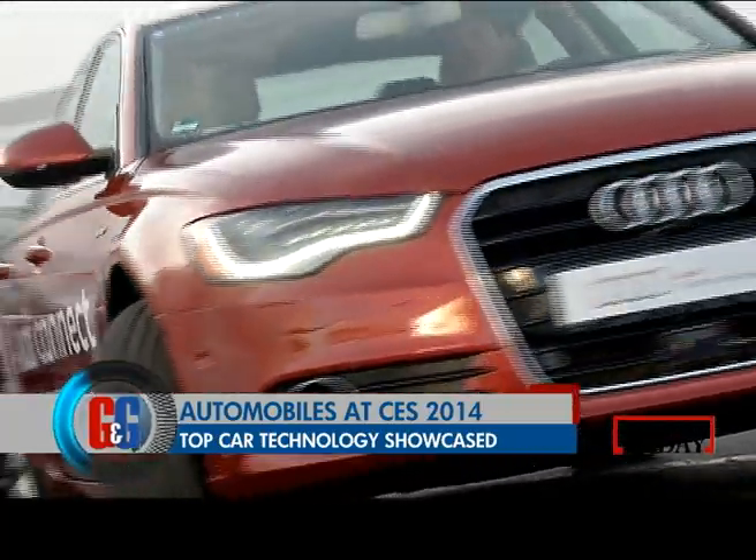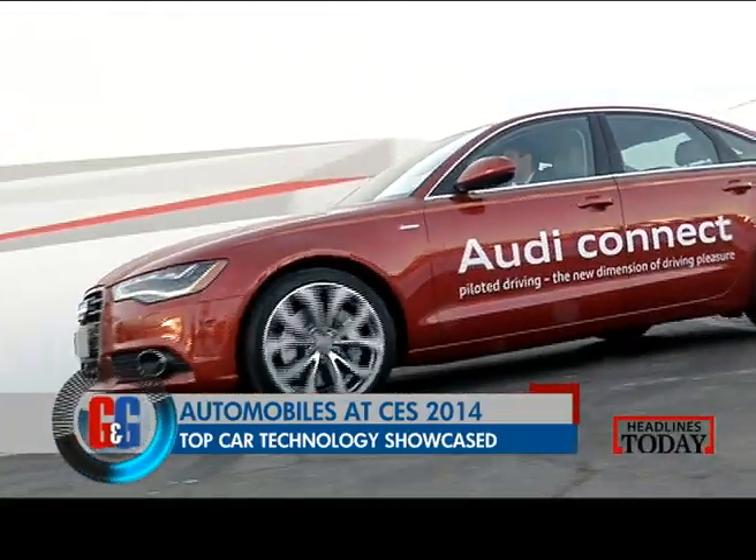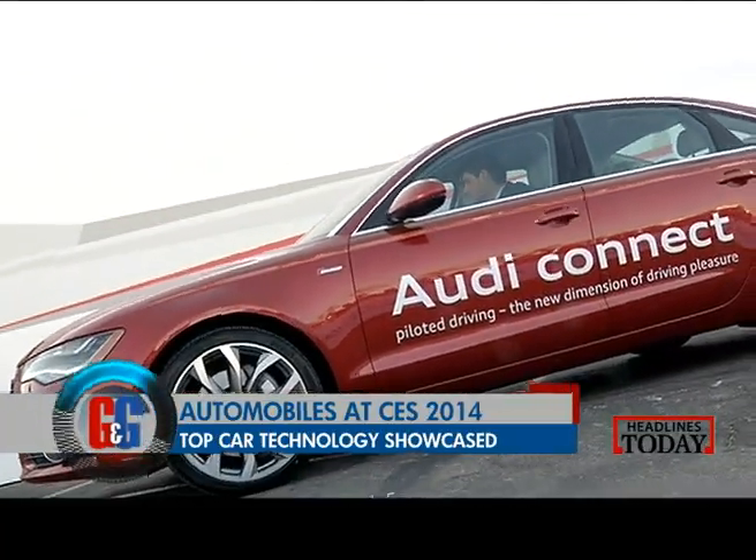But what caught our eye was Audi, simply because it's practical. The Consumer Electronics Show sees many new innovations, and one innovation that German automaker Audi came up with was parking through your smartphone.